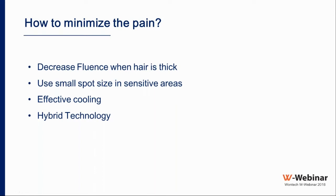Second, use a small spot size in sensitive areas. For the upper lip, for example, hair follicles are superficial so there is no need for a large spot size like 12 or 15 mm. Using a smaller spot size like 7 or maximum 10 mm will make the treatment effective and much less painful. Always try to use a smaller spot size in sensitive areas, and use effective cooling to minimize pain.